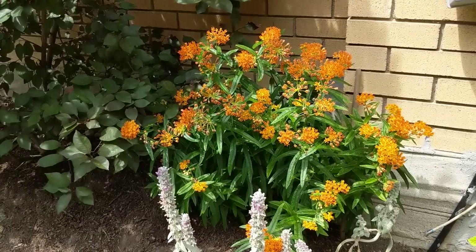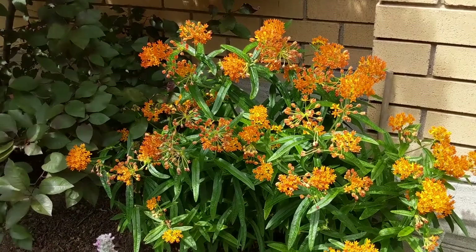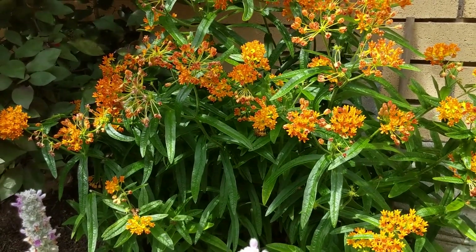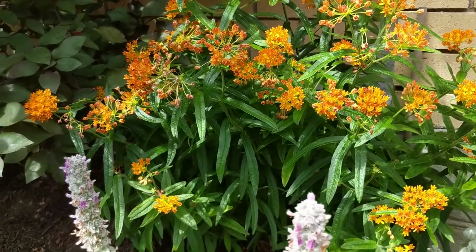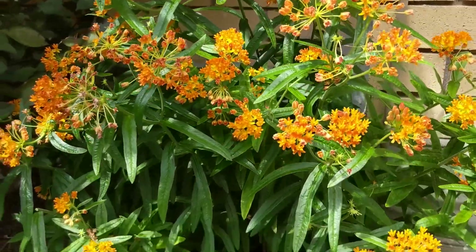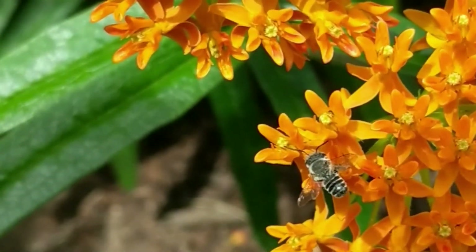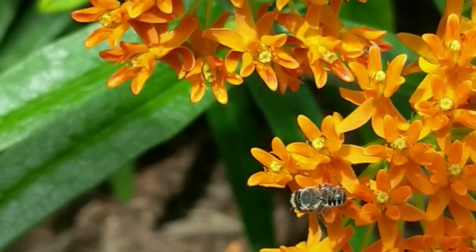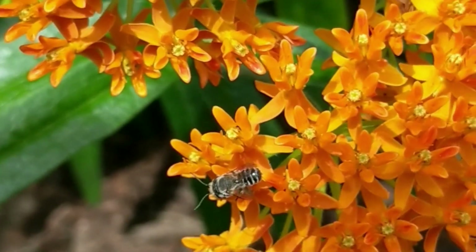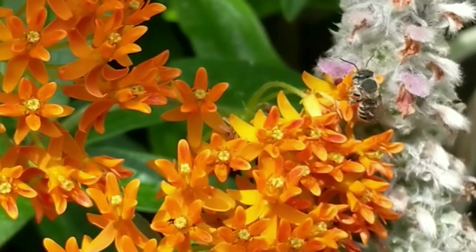Here's our butterfly weed, looking quite lovely despite the dry and hot conditions. This is such a great plant for just letting it do its thing — I hardly have to water it and it just flourishes. We've got tons of action going on here. I've been watching for monarch eggs but haven't found any yet, though lots of little critters are enjoying this plant. I can see lots of tiny pollinators buzzing around.